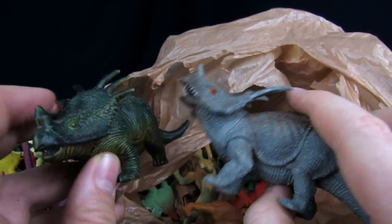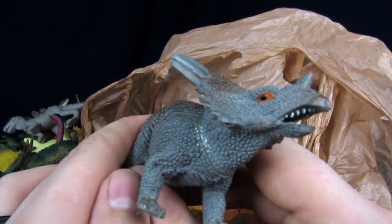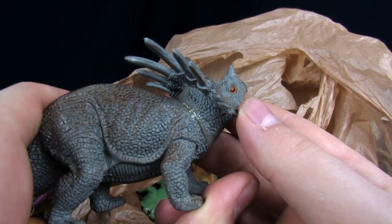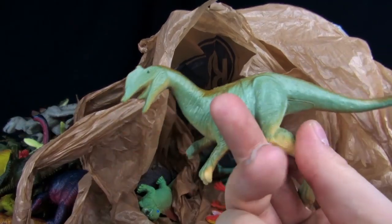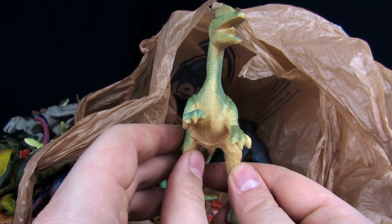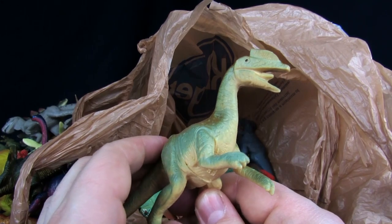Oh, he's got teeth though. That one's cool — God, his eyes. I like that you can look at him from the back of his head. Oh, this poor thing. I think I kind of got rid of that one.